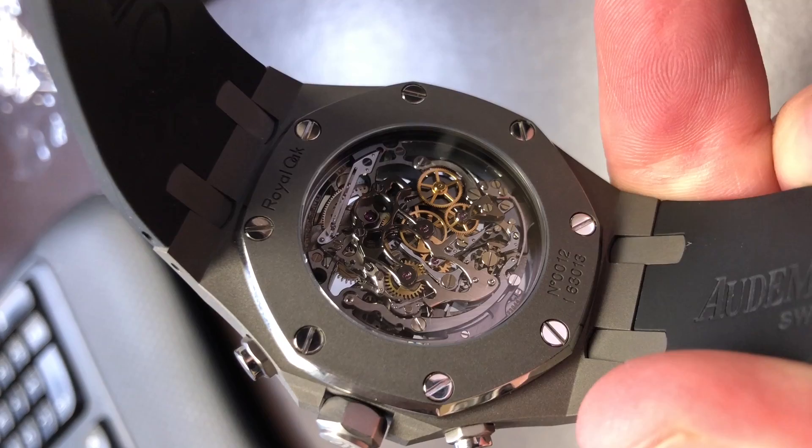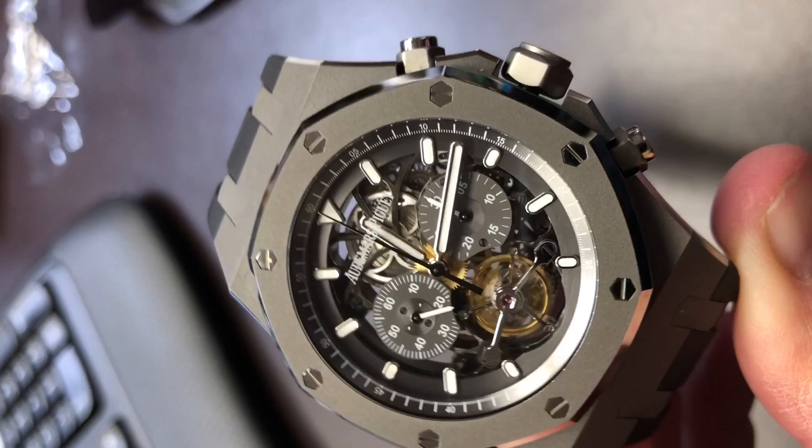So why did I decide to show you yet another Royal Oak Tourbillon chronograph, which I'm sure you've seen many of? Well, this is because this is a boutique exclusive edition. I'm sure you've heard the buzz around town about these boutique exclusive pieces — everybody's kind of hyped up about it. Why? Because you can only get them at the boutique.